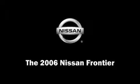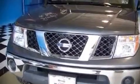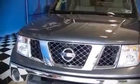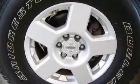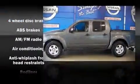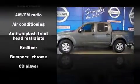Come test drive this 2006 Nissan Frontier. This four-door, five-passenger truck offers the latest in technological innovation and style. It features an automatic transmission, rear-wheel drive, and a four-liter six-cylinder engine.